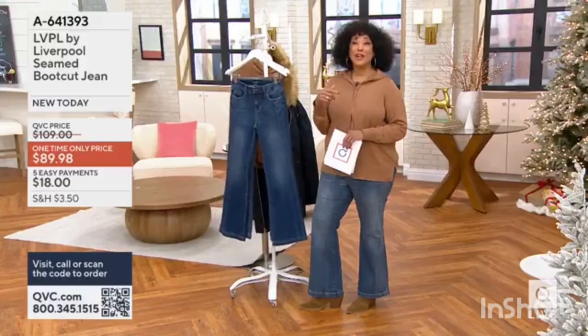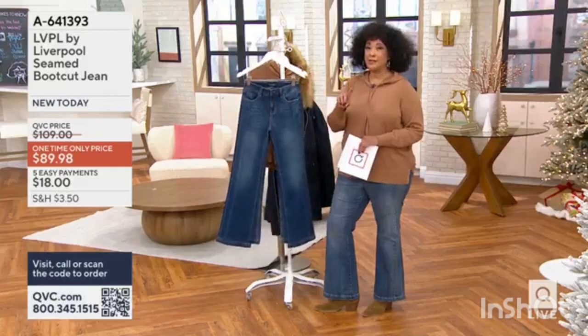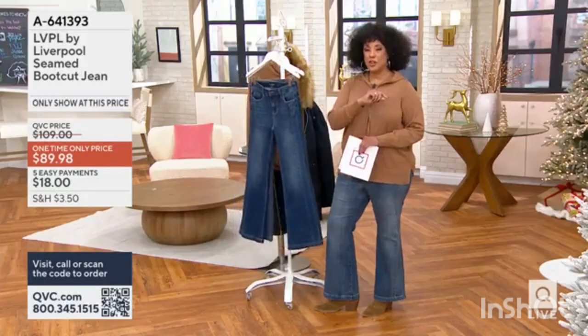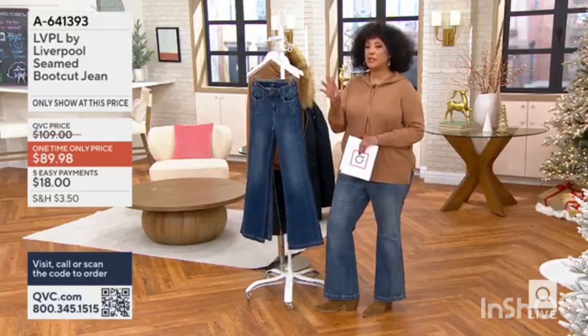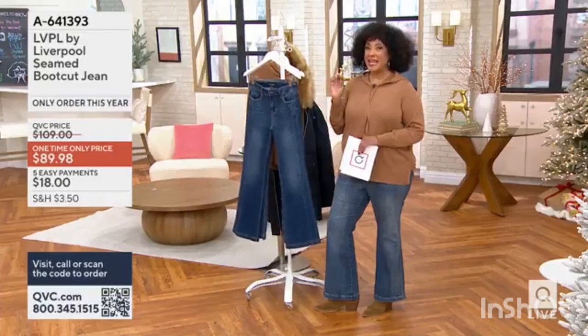Well, then you're very excited because if this is your first chance to shop for LVPL, that's no surprise. It's new and it has already been extremely popular here at the Q. Let me put up a size chart for you because the sizing may be different than some of the other brands that you shop for. But again, we're talking premium denim — this collection that is just for us.